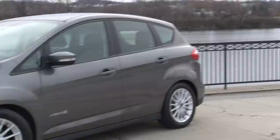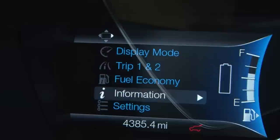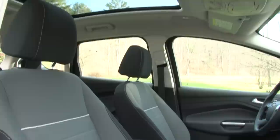Available in two trim levels, this is the base C-MAX Hybrid SE option with a large equipment group adding a power liftgate, reverse sensing system, ambient lighting, SYNC with MyFord Touch, satellite radio, and navigation. The array of electronic conveniences and displays are impressive, giving you a multitude of ways to help maximize a gallon of gas while keeping you entertained. This panoramic roof is also extra, leading to an as-tested MSRP of $28,435.